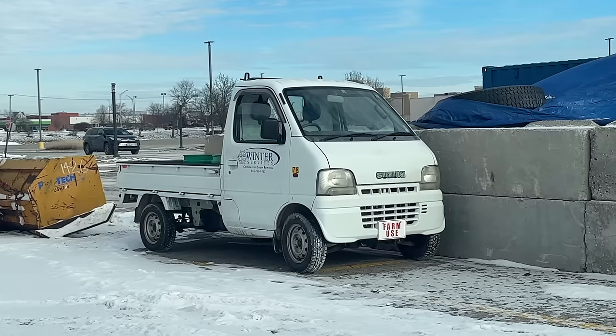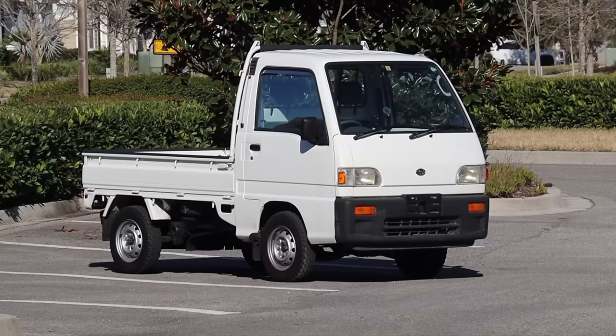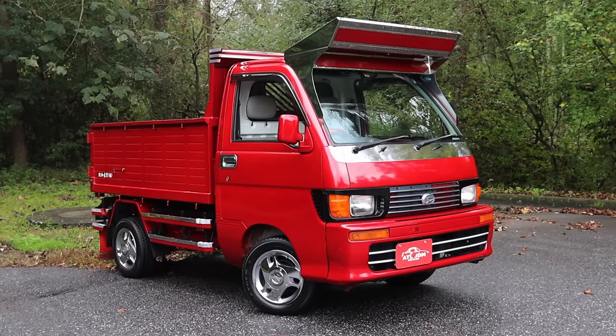You might have noticed tiny little trucks hitting the streets here in the US. Their steering wheels are on the wrong side, they're smaller than Miatas, but more useful than most of our homegrown vehicles. What are they, and where did they come from?